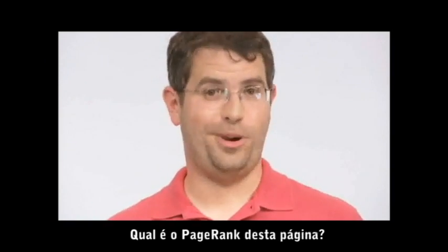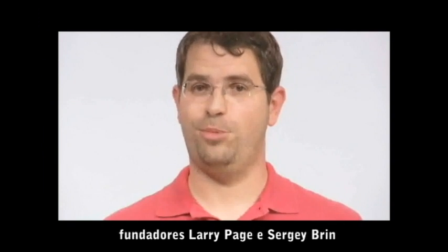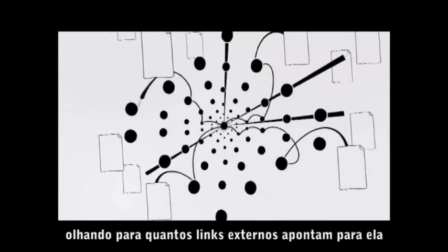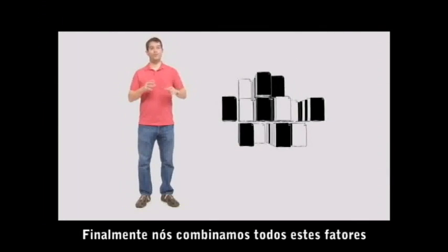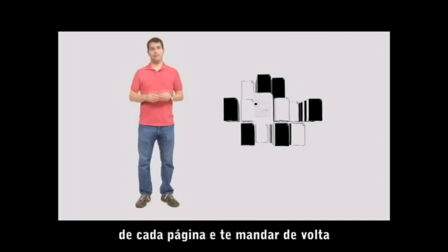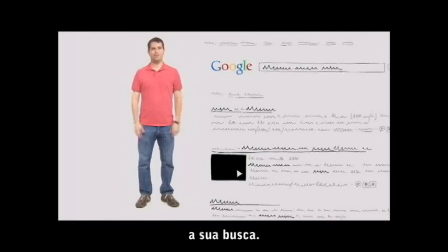What is this page's PageRank? That's a formula invented by our founders Larry Page and Sergey Brin that rates a web page's importance by looking at how many outside links point to it, and how important those links are. Finally, we combine all those factors together to produce each page's overall score, and send you back your search results about half a second after you submit your search.